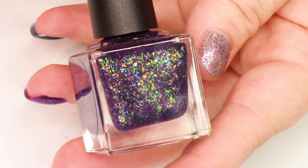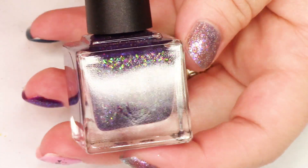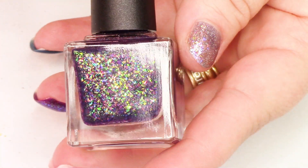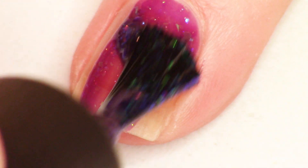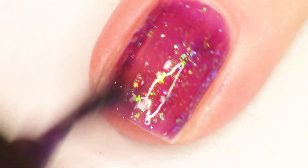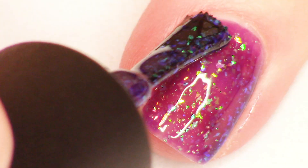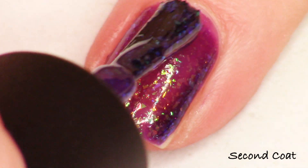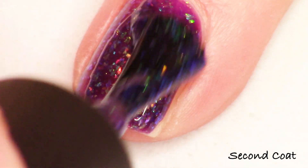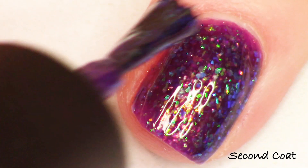Next up we have Night Owl Lacquers' offering, and this is super gorgeous. It's called Rainbow Fluorite and it's inspired by Rainbow Fluorite. It's described as a dark purple filled with green to blue to purple to fuchsia color-shifting iridescent flakies. I'm going to swatch this in two coats, just like everything else today.